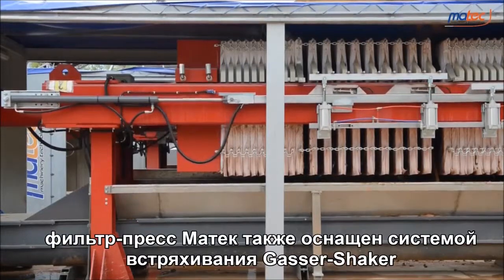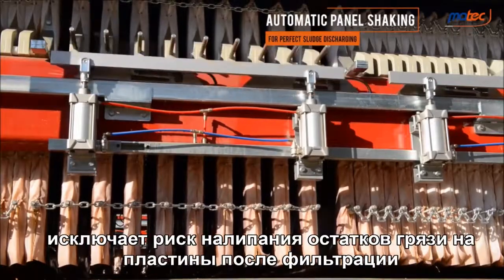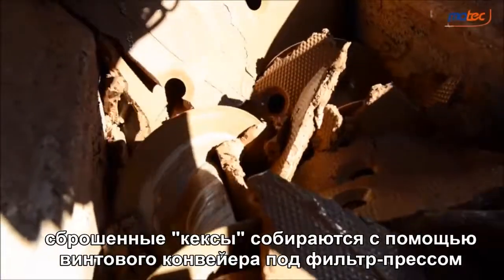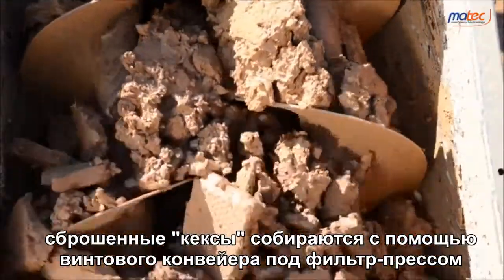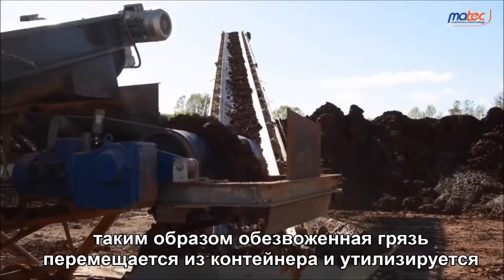Martek's filter press also installs the gaseous shaker system. The automatic shaking of the plates eliminates the risk of mud remaining attached to the plate cloths after the filtration process. With the Cube, the discharge cakes are collected by a screw conveyor placed beneath the filter press, conveying the dehydrated mud out of the container for disposal.